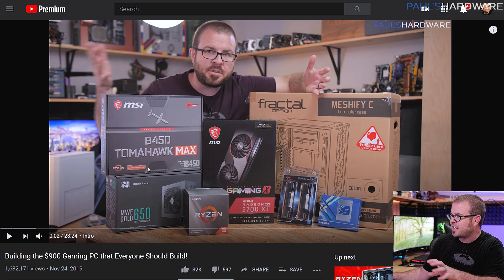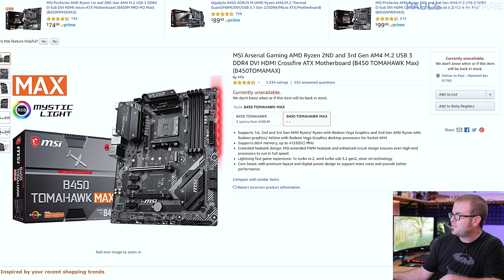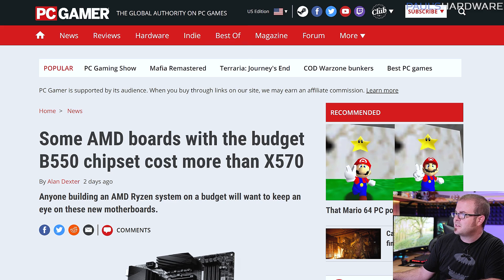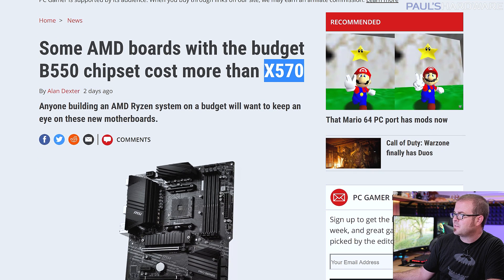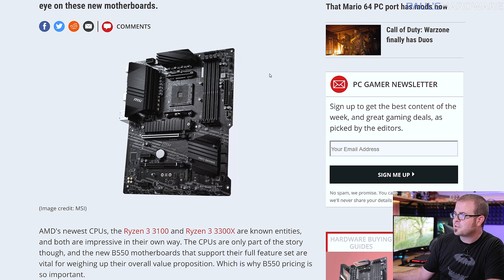This is a take-off of that build with some updated parts and what's currently available. What's currently not available are a lot of the previously recommended budget options for an AMD Ryzen build, such as the MSI B450 Tomahawk Max — currently unavailable. You don't want the original Tomahawk, which is apparently selling for around $300. B450 boards I wouldn't spend more than $100 to $115 for. B550 motherboards are probably going to sell for a bit more than that, and according to a PC Gamer article, some are even selling for more than entry-level X570 motherboards. That's all stuff you've got to take into consideration as this new generation of motherboards launches.